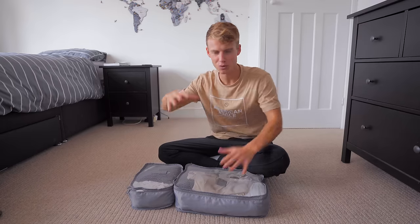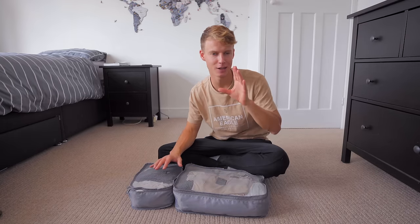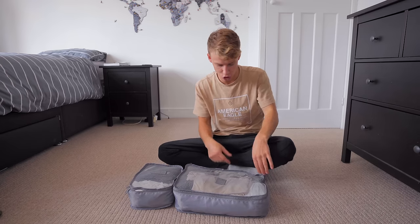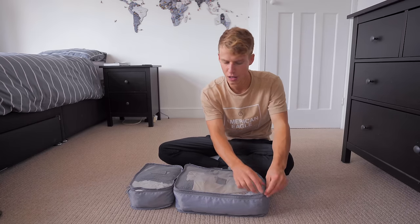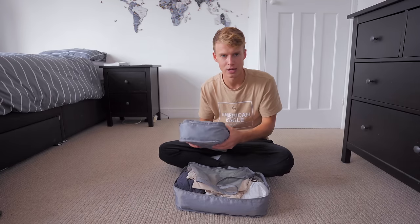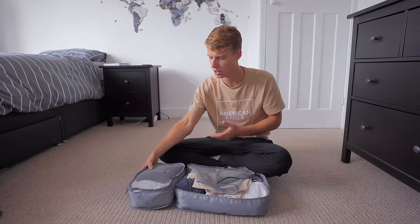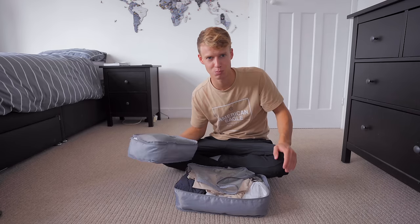Before I get to clothes, I want to talk about packing cubes — Amelia changed it for me. Last trip I didn't bring packing cubes, but now I have them and they've changed everything. It's so easy and organized. All my t-shirts are in one cube, all my shorts in another, and when you arrive somewhere you can pretty much unpack within seconds. It's brilliant.